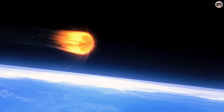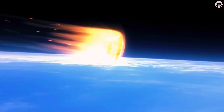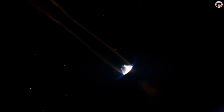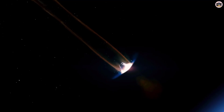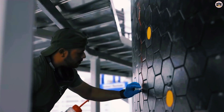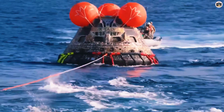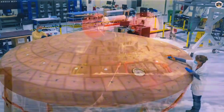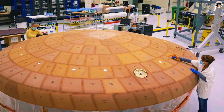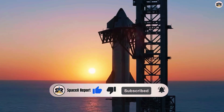Picture this: a massive spacecraft screaming through Earth's atmosphere at thousands of miles per hour, glowing white hot like a meteor. But instead of burning up completely, it survives and lands safely, ready to fly again. This isn't science fiction anymore. This is SpaceX's Starship, and today we're diving deep into the revolutionary heat shield technology that's making rapid reusability possible for the first time in spaceflight history.